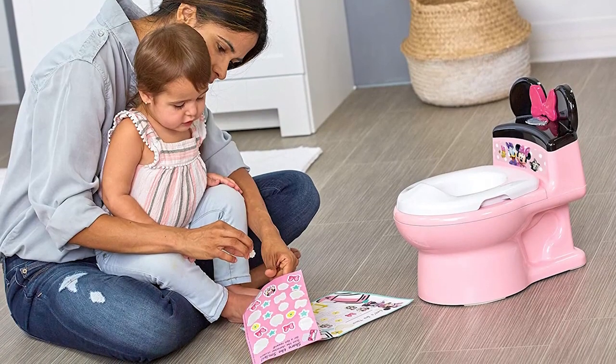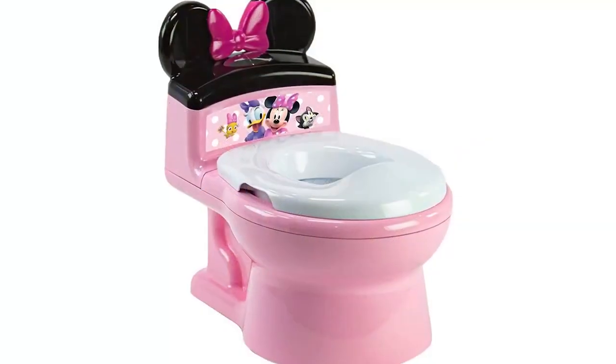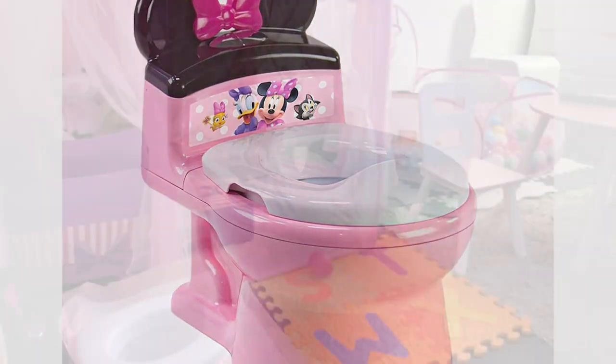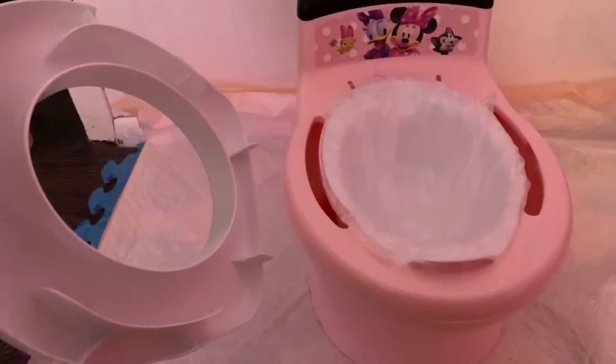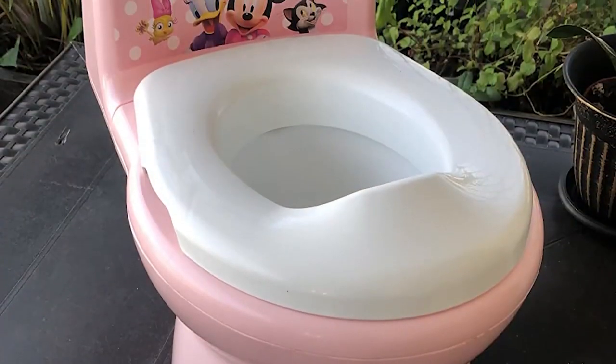Up next, Number 4: The First Year's Disney Potty and Trainer Seat. The First Year's Disney Potty and Trainer Seat is a great option for parents looking for a durable and well-designed potty and trainer seat for their toddler. The seat is made of high-quality plastic and has a non-slip bottom that keeps it securely in place. The removable bowl makes it easy to clean and empty.